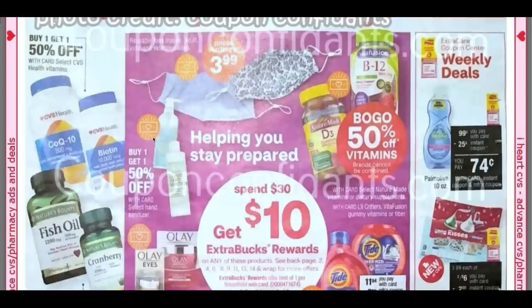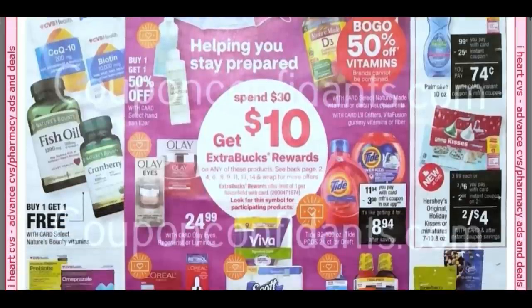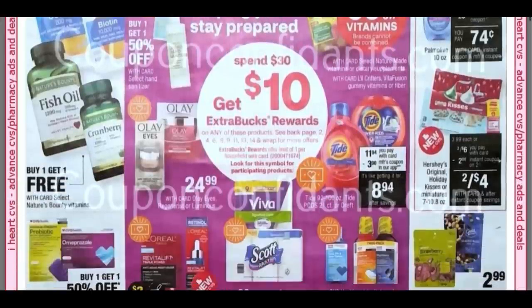Over to the right-hand corner, it looks like we're getting some weekly deals. These are going to be with instant coupons. Instant coupons only print at the Redbox machine — they do not pop up in your account if you look online. You have to initially print these instant coupons. We're getting 25 cents off on Palmolive. Looks like we're getting some on candy — it's going to be two off of two.